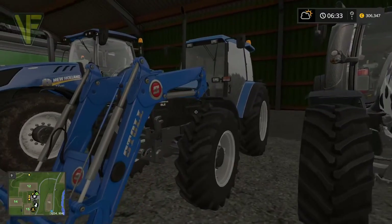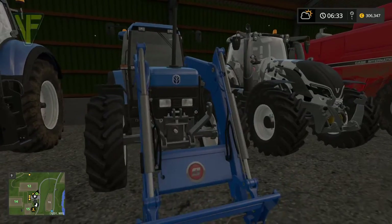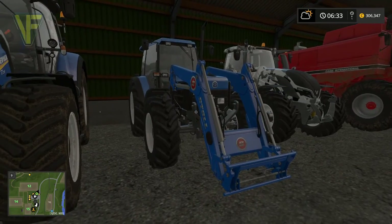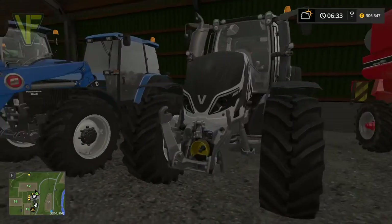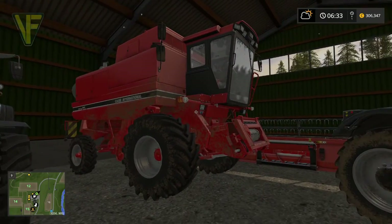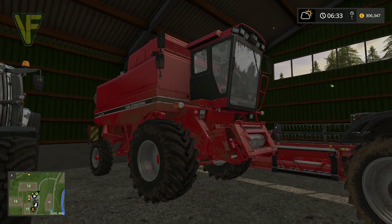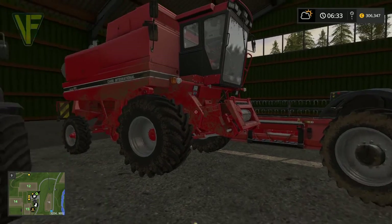We've still got our New Holland 8340 Power Star - a great little tractor. I plan to keep this around. We're not going to be using it very often but it's really useful as a little front loader tractor. We've got our Cow Edition Valtra still about - good level of power so no point getting rid of that. We still have our old Case combine too; having a second combine can be useful, especially on big fields.